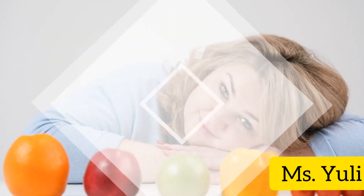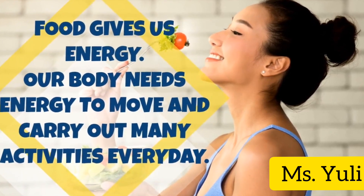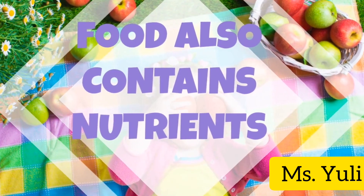Now you know why we need food. We need food to stay alive. Food gives us energy, and our body needs energy to move and carry out many activities every day. Food also contains nutrients.